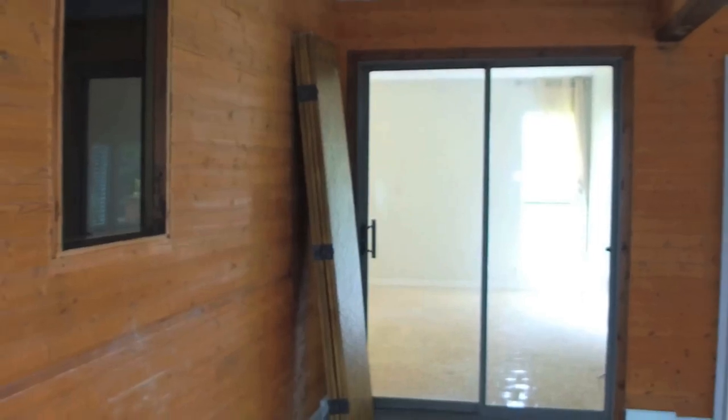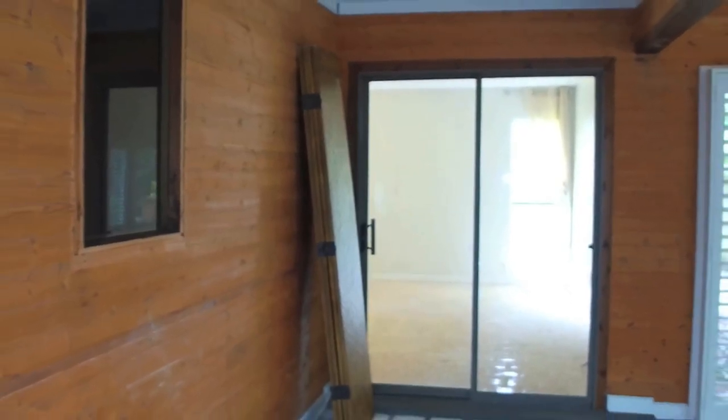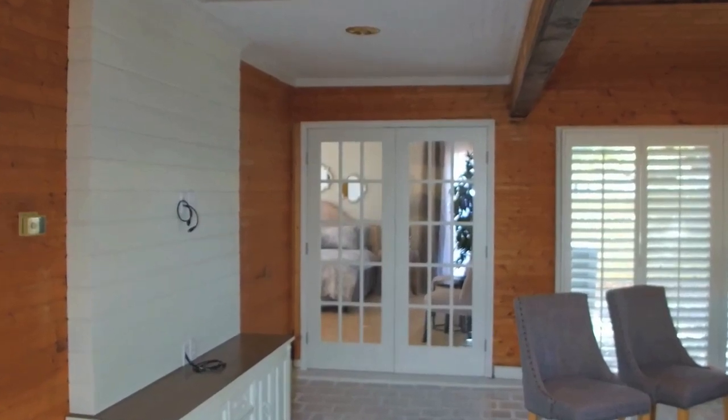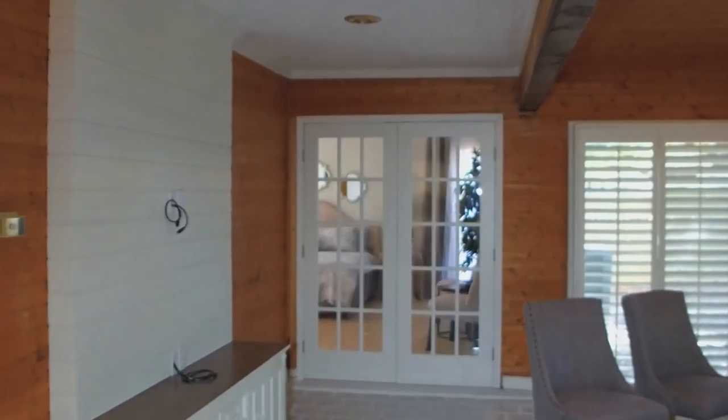We also had glass sliding doors that were really very 80s and really needed to go. So we put in wooden French doors, painted them white, and it became very charming. You can just put a Roman shade and hide that, and then it looks like it belongs. That was a pretty easy fix.